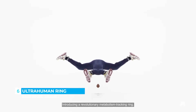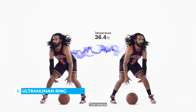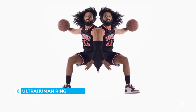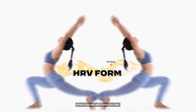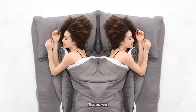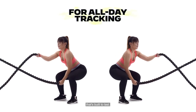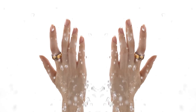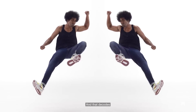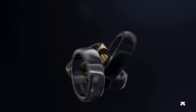BioWearables are evolving our definition of human health. Introducing a revolutionary metabolism tracking ring that calibrates to your unique physiology through a body scan, detects even the slightest variations in your skin temperature, measures the mechanics of your movement with precision, matches your body's stress signals with how you feel, analyzes the quality of your sleep stages through the night, is forged with a battery life built to last, and is so minimal that it gives your attention back to you. It decodes your metabolism — the Ultrahuman ring.